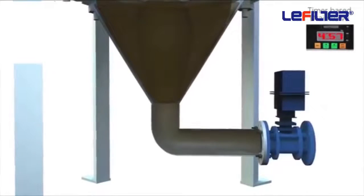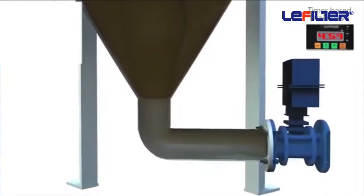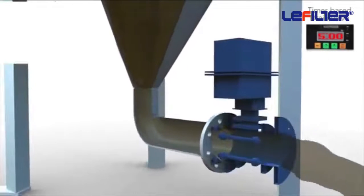When the impurities at the bottom of the filter increase, the drain valve opens up and the impurities are emptied successfully.